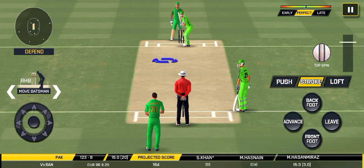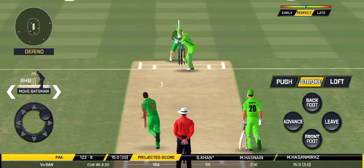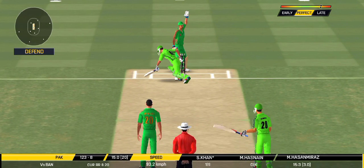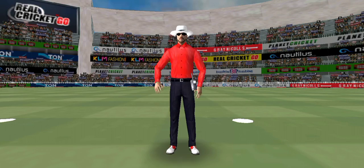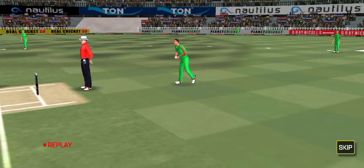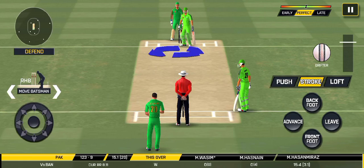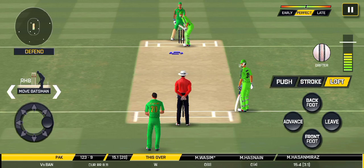The bowler is bowling from his favorite end. Close — huge appeal and given! Looks like there will be a lot of slow balls coming. Batsman getting ready to face his first ball.